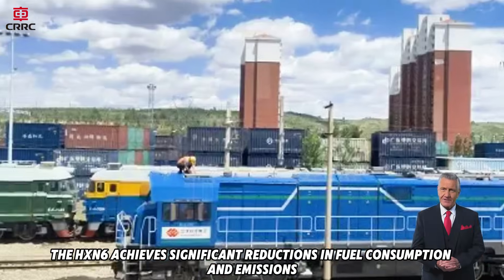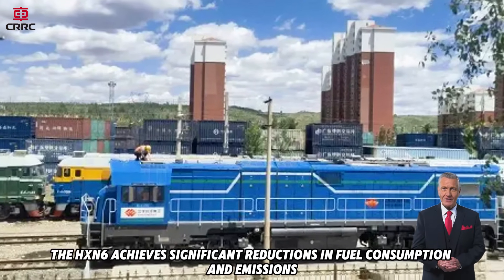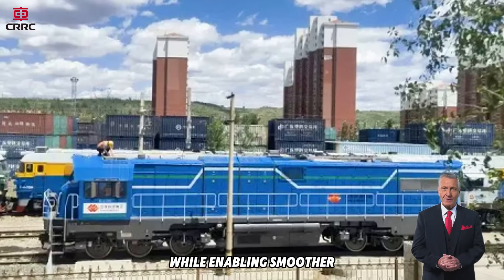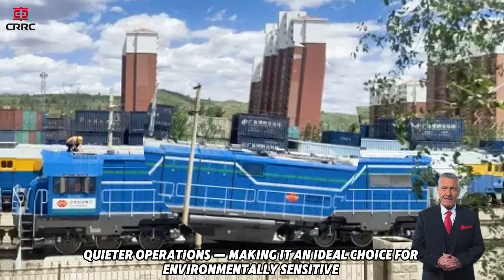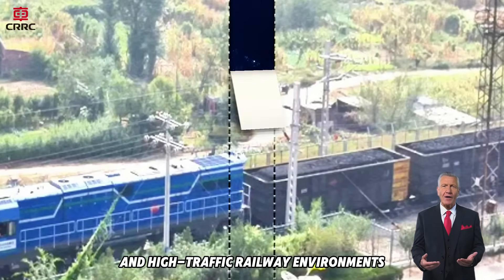the HXN6 achieves significant reductions in fuel consumption and emissions, while enabling smoother, quieter operations, making it an ideal choice for environmentally sensitive and high-traffic railway environments.